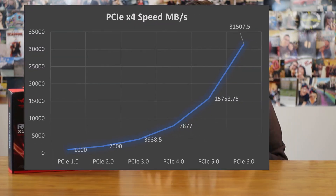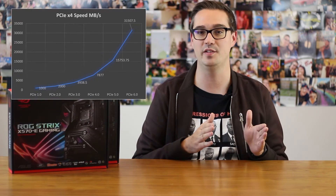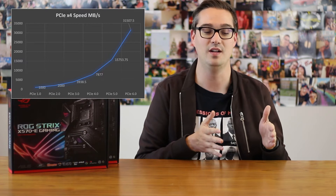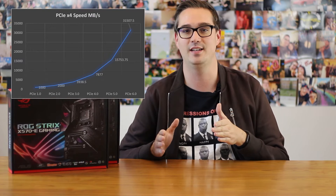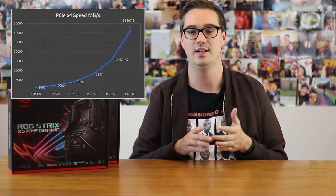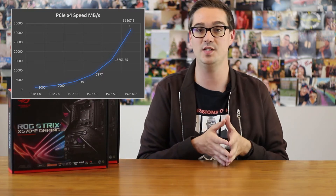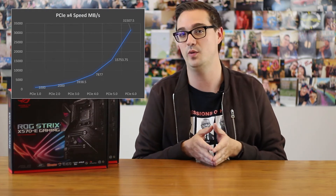We need to slow our roll for a minute because PCI Express 5.0 is going to come out within about two years, and it's going to be double the speed of PCIe 4 — going from about 8,000 megabytes per second up to 16,000 megabytes per second. And if we go even two to three years after PCIe 5.0, we're going to see PCI Express 6.0, which is already in development today and could see release by as early as 2023.